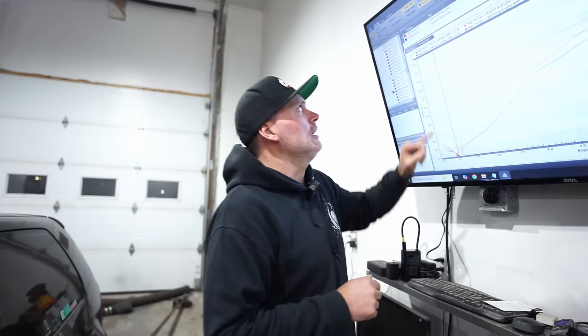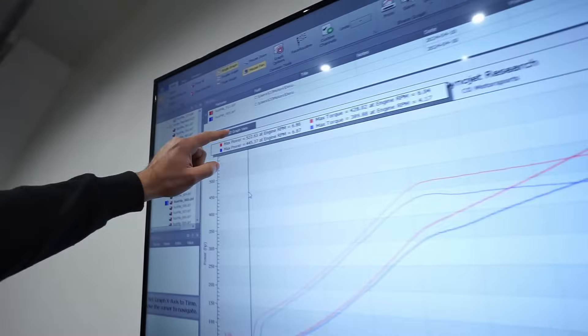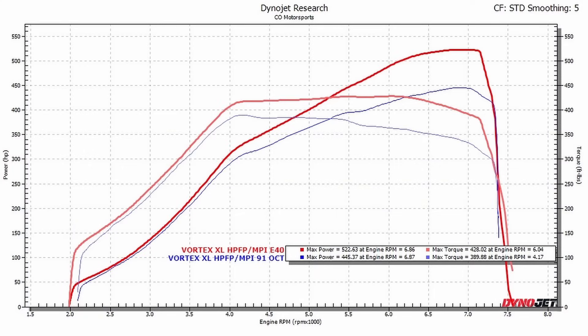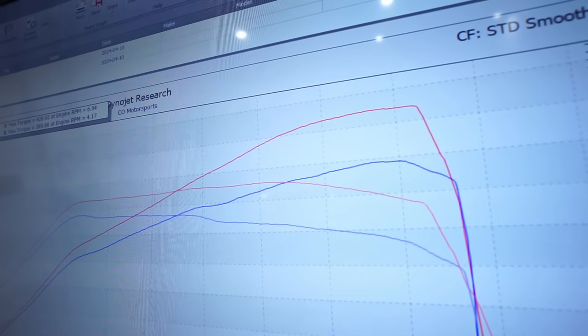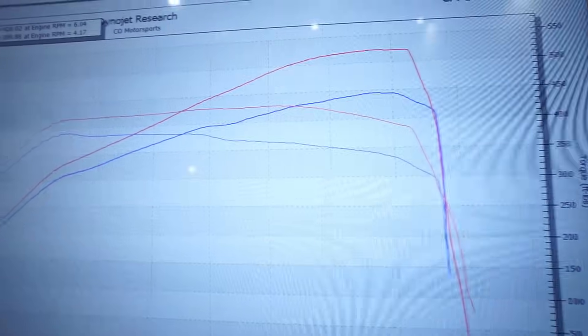Now let's compare the Vortex XL on 91 octane versus ethanol. This would have been an E40 blend on this car, which is really to the point of maxing out the turbo. The blue run was 91 and did 445. On run 11 in the red, that's with E40 in the tank, and it made 522 and 428 torque. You can see the turbo spool is basically the same since it's the same turbo setup, but the power increase is substantial all the way out — even the torque is a big difference.